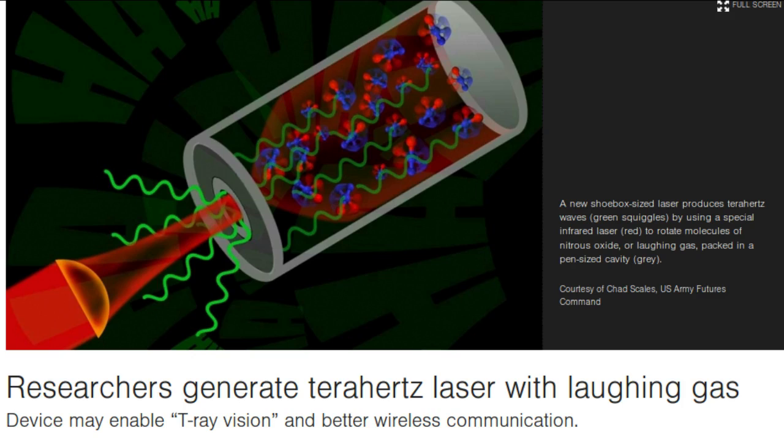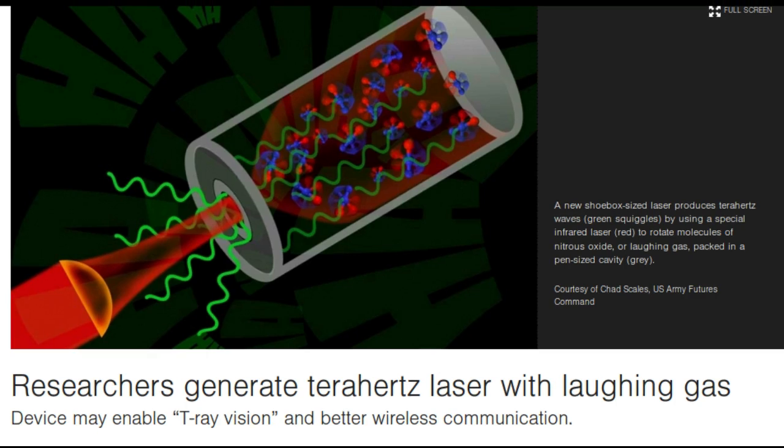The reason we don't see T-ray machines in airport security lines and medical imaging facilities is that producing terahertz radiation requires very large, bulky setups or devices, many operating at ultra-cool temperatures, that produce terahertz radiation at a single frequency. Not very useful, given that a wide range of frequencies is required to penetrate various materials.